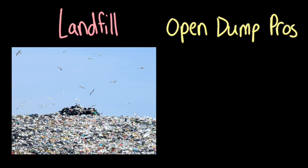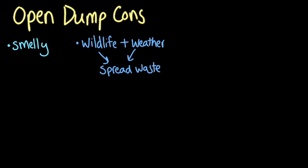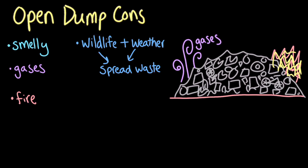Let's think about the pros of an open dump. For one thing, they're really big, so they allow a lot of people to get rid of a lot of waste — this is why they're often used near big cities with large populations. They're also pretty inexpensive to maintain, and they do a great job at keeping waste away from people's homes and workplaces. But if we take a closer look at open dumps, we can see some potential problems too. Open dumps can be smelly, which could be unpleasant for people who live around them. Because open dumps are uncovered and uncompacted, wildlife and weather could spread the waste into the surrounding environment. The trash in open dumps can also emit dangerous gases and even catch on fire, which could be dangerous to wildlife.